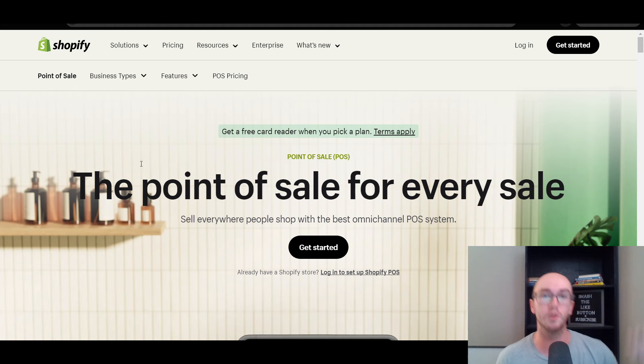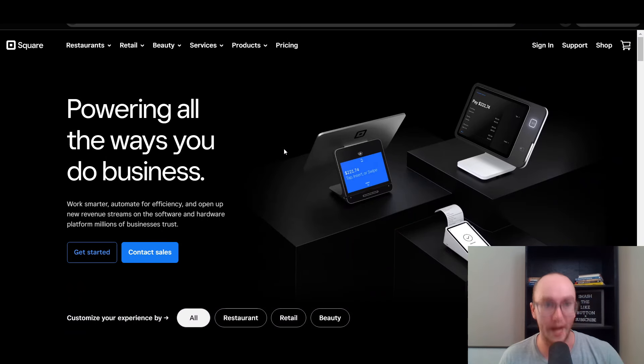Moving in at number two, we have Square. Square is primarily known more for their point of sale systems, whereas Shopify is more known for their online stores and e-commerce. But Square does also offer a direct e-commerce platform and it's actually available completely for free with Square, which is pretty cool. It is a little bit more basic — a more stripped-down version of all the options you might have with Shopify — but with Square you do have access to a free online store.